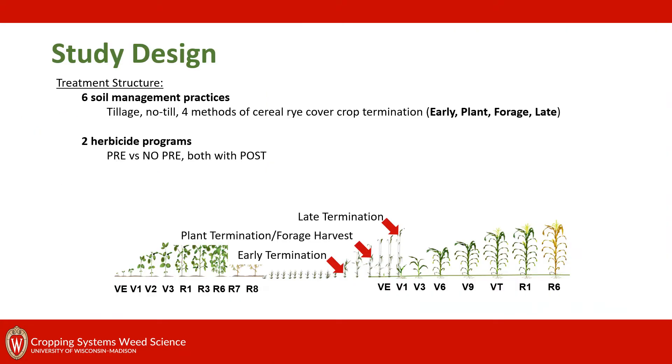The purpose of this research was to look at integrated weed management with soil management practices and pre-herbicides, and we wanted to approach it from the perspective of a producer looking at his first few years of adopting a cover crop.